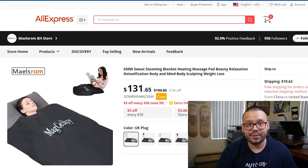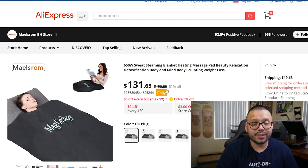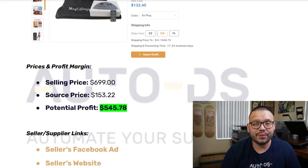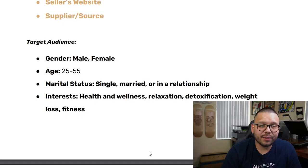Looking at the supplier on AliExpress, it's being sourced for $131.65 with $19.63 for shipping, down from $190.80. The selling price is about $699 and the sourcing price totals out to about $153, which gives us a whopping profit of $545.78. Selling just one of these a week would be absolutely fantastic. For Facebook ad targeting: both males and females, ages 25 to 55 — younger demographics for post-workout recovery, older for pains and aches. Marital status single and married, with interests in health and wellness, relaxation, detoxification, weight loss, and fitness.